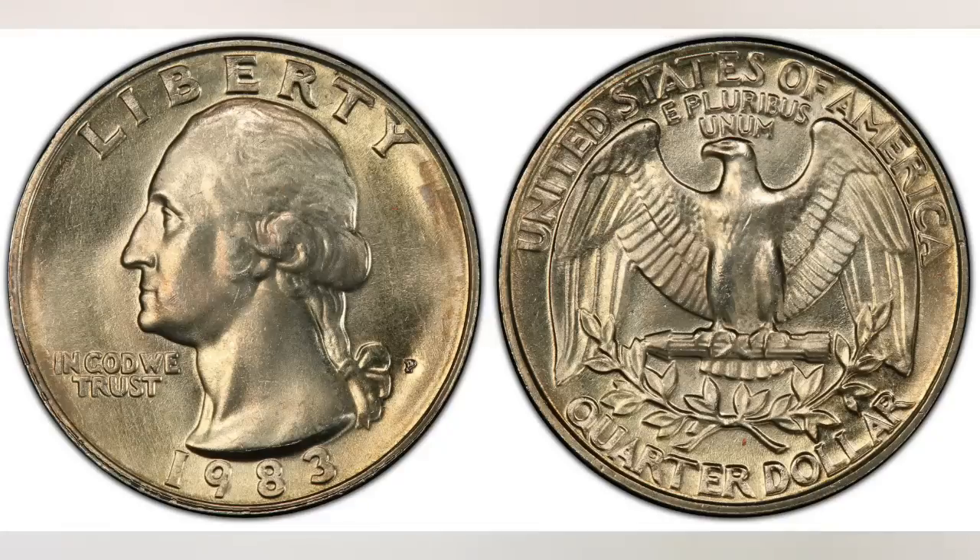In 1982 and 1983, the mint did not produce any mint sets. Therefore, it's much more difficult to find 1982 and 1983 P and D quarters in higher uncirculated grades. Even raw examples in MS64 command a significant premium, and in higher grades a really nice premium. The mint struck a very large number of them, so they're not special because of low mintage, but because of poor quality of the strike.